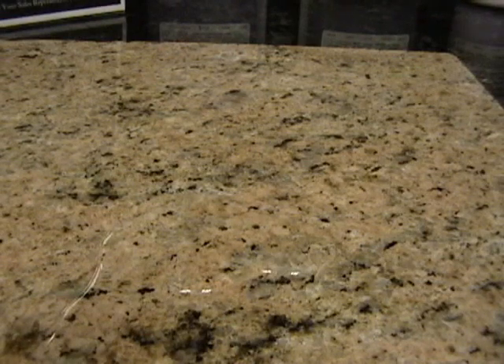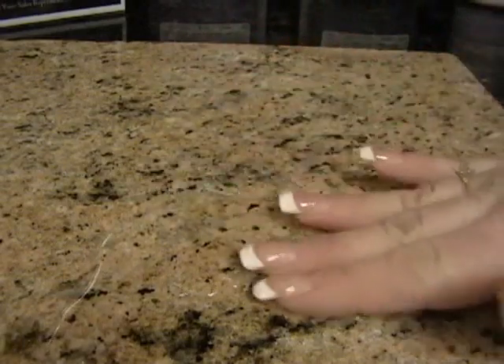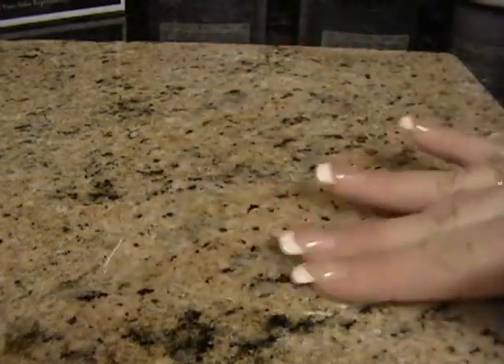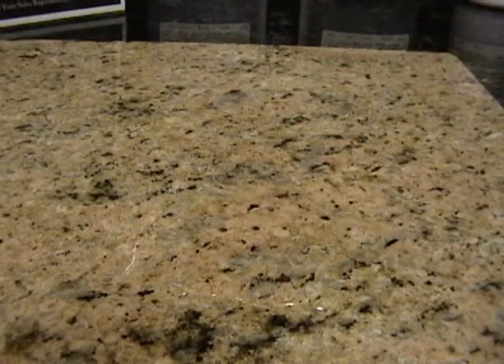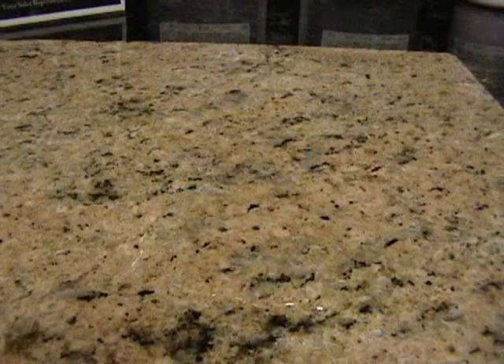We have put the Granite Shield process on the left side of the stone and left the right side untreated. We are going to use plain water for this demonstration, and in approximately three minutes, the right side will penetrate and darken the stone. If plain water can penetrate, so can wine, coffee, oil, and other liquids.